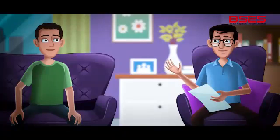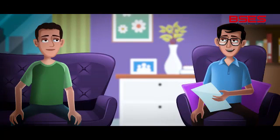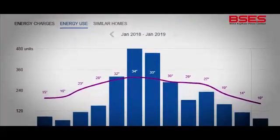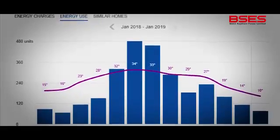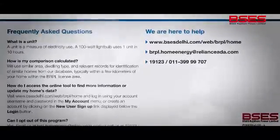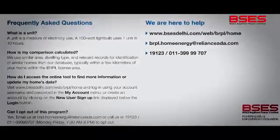Now, if you have deployed some energy saving measures in your home, you would want to know their results. Hence, this chart over here shows you your electricity consumption over a period of time, so you can get a sense of how you are faring in your energy usage. And for all your queries, the report has a section dedicated to the FAQs.